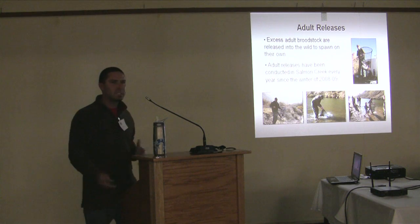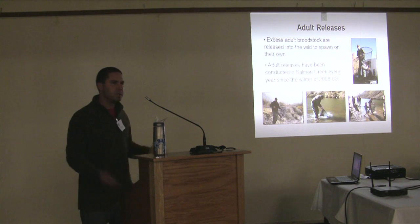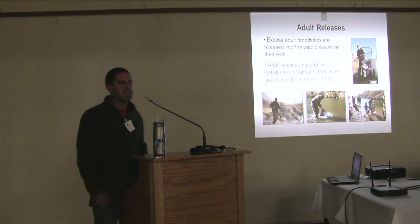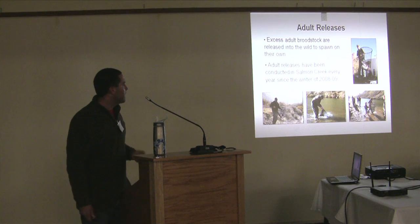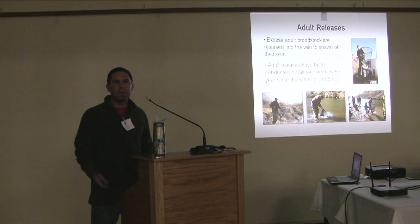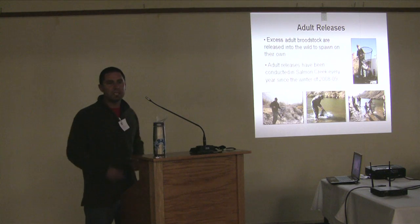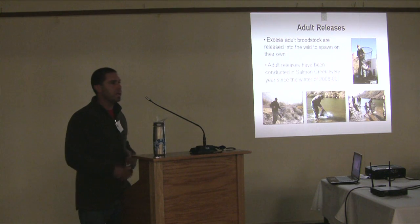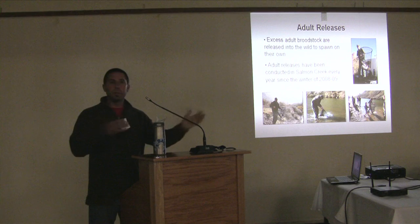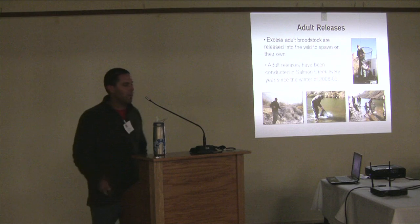One place we've had an organized adult release effort is Salmon Creek, a small coastal watershed just south of the Russian River. We've been doing it for four years now, and every year these fish have spawned successfully. There's now a monitoring component that goes along with it, taking genetic samples from fish we find so we can identify who was mating with whom.